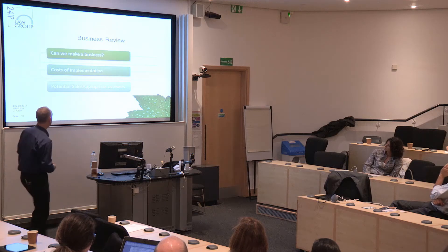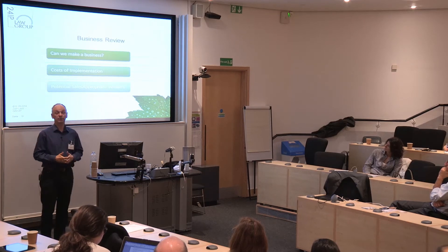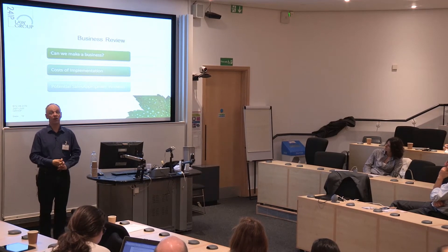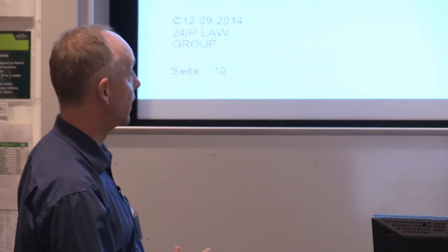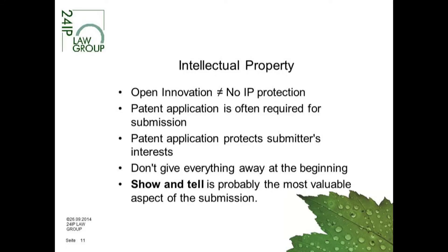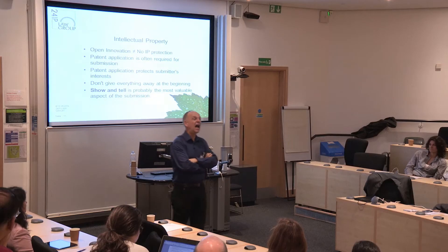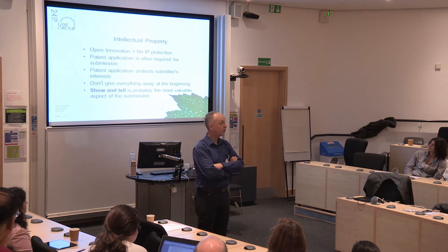For the business review: what is the cost of implementation? What is the cost of actually bringing your technology into their ecosystem? That can be quite significant and is often underestimated by people who are outside the company.